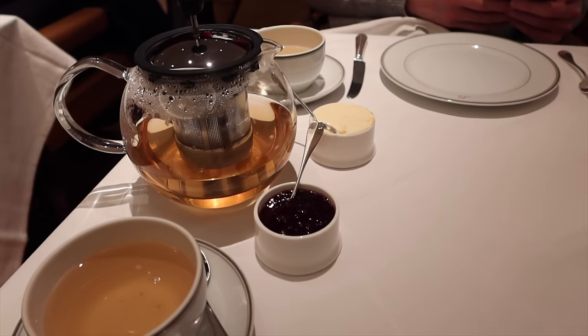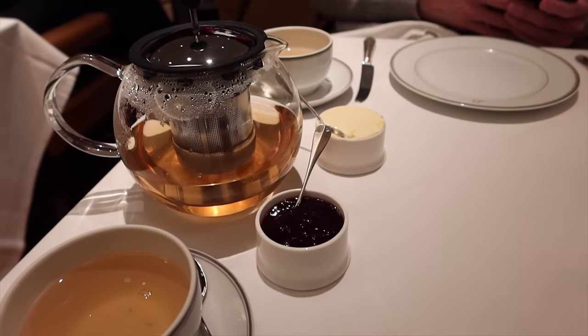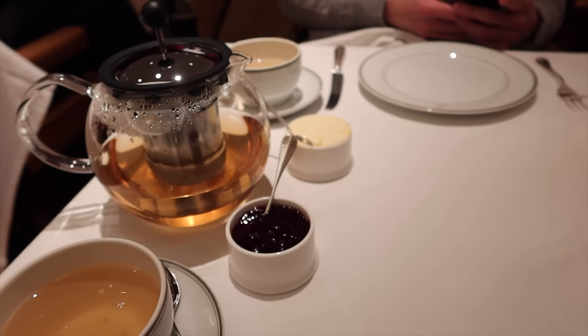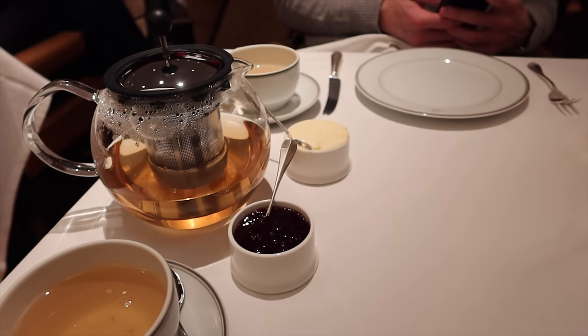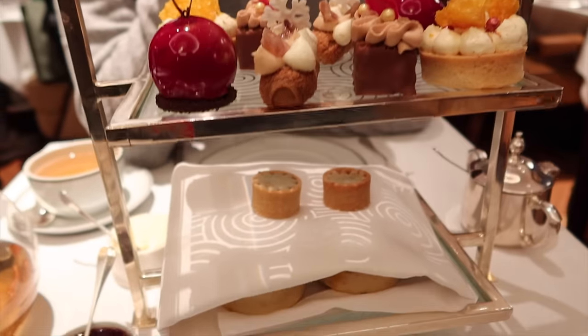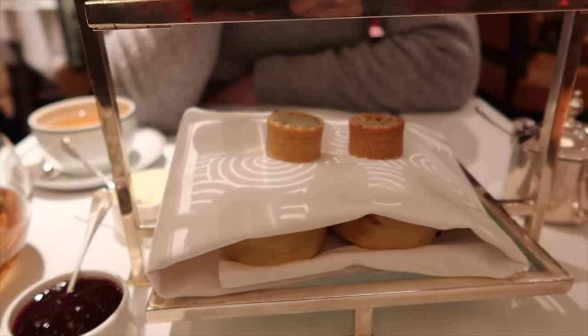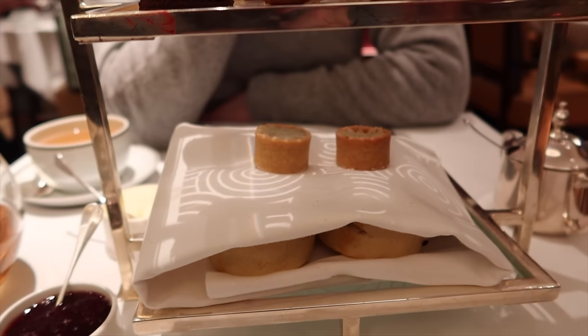Ils nous ont ramené des petits trucs pour la suite : une nouvelle assiette avec de la confiture et une espèce de crème — un peu cheese, genre comme le cheesecake. Il y a des petites pâtisseries en haut, et en dessous il y a des scones fraîchement préparés. Ça met la pression — genre j'ai peur de mal faire les choses.